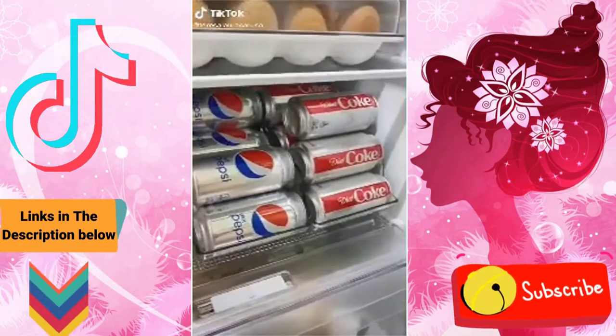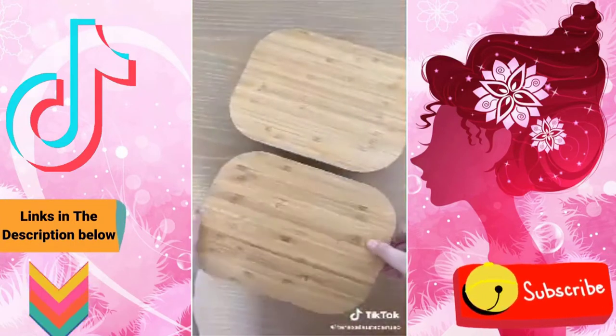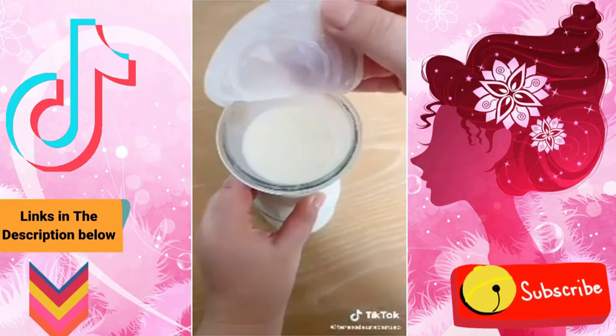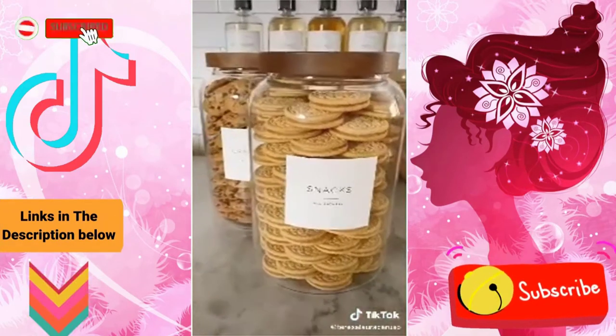Amazon kitchen organization. First up are these organizers you can put in your fridge for canned drinks. Next are these glass containers with bamboo lids — they seal airtight and stack well in the fridge. Next are these glass carafts that are great for milks and juices, and I love that they have silicone lids. I love using these jars for sauces and dressings, and these giant glass jars are great for storing cookies and snacks.